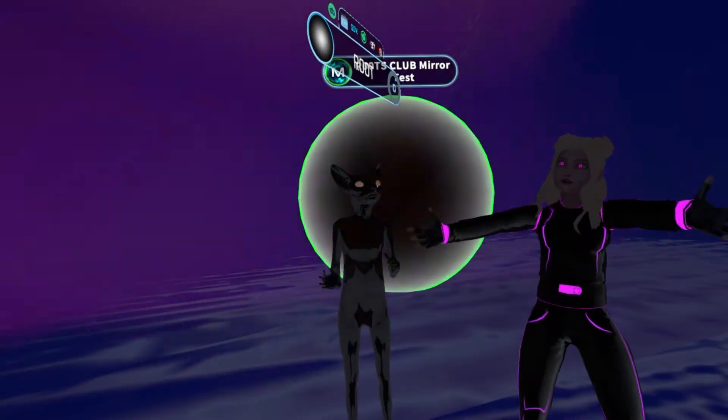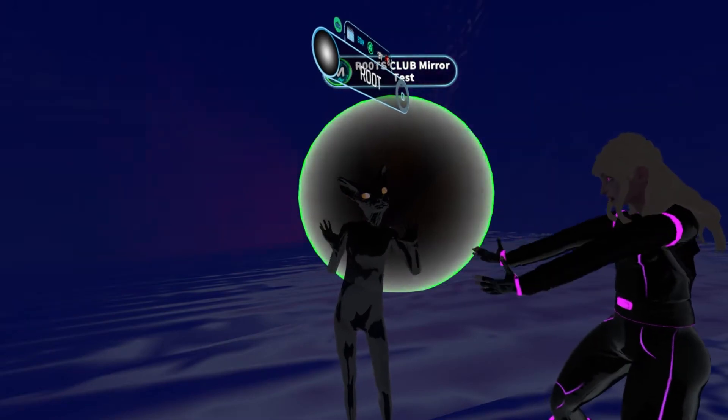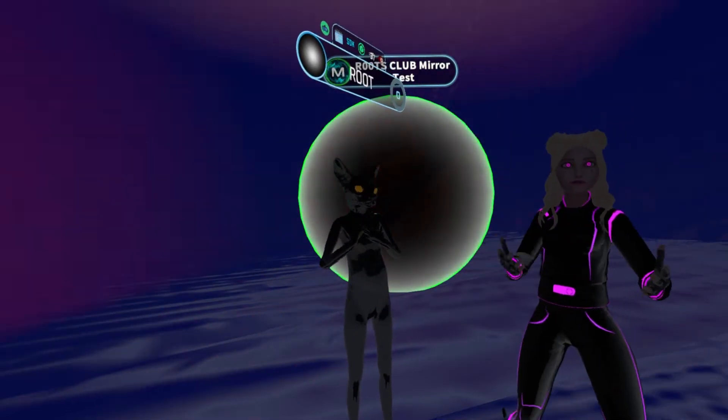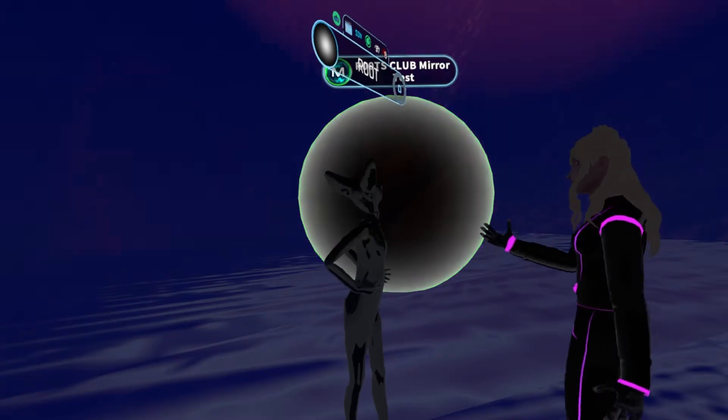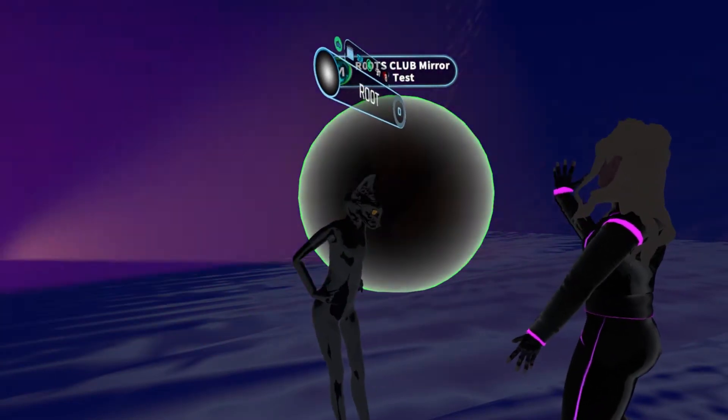Hello everyone and welcome to Crazy Nikki's World Tour. I'm standing in front of amazing Root, who is going to explain and show me her beautiful world. First question I have for you, Root, is: what inspired you to make Roots Club?